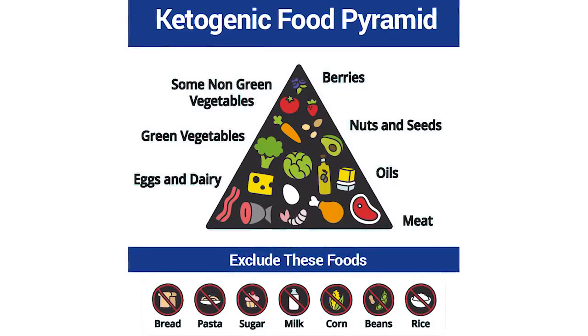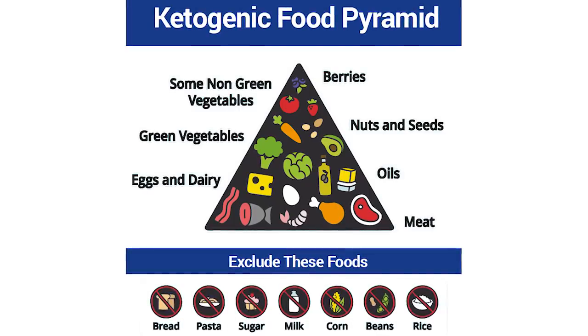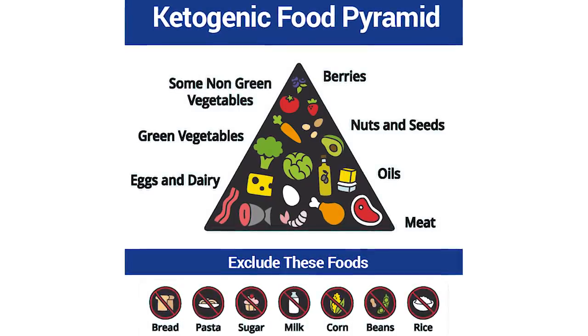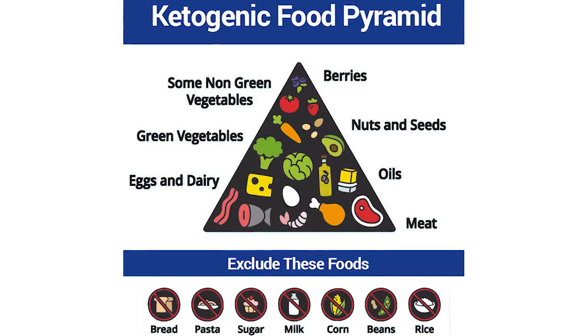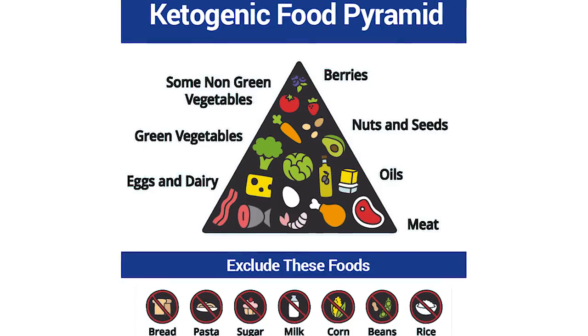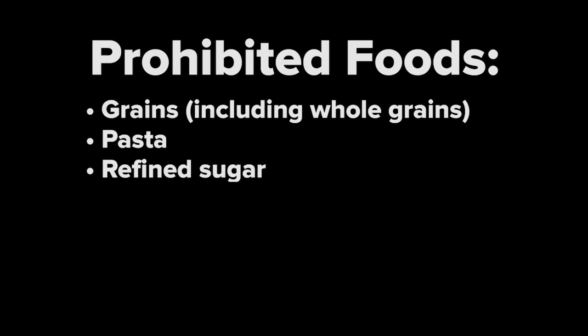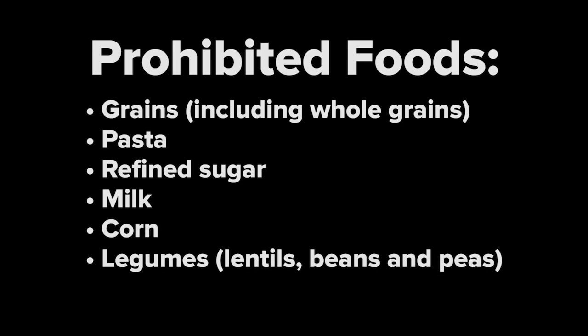Starchy vegetables contain too much carbohydrate energy and are avoided, while non-starchy or green vegetables are included, along with nuts, seeds, and a very limited amount of fruit, mainly berries. The ketogenic diet explicitly prohibits the consumption of grain products — even whole grains — as well as pasta, refined sugar, milk, corn, legumes including lentils, beans, and peas, as well as rice.